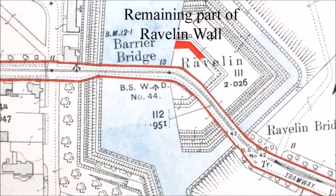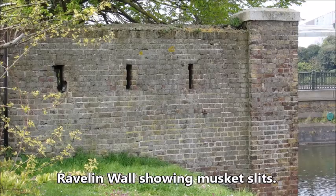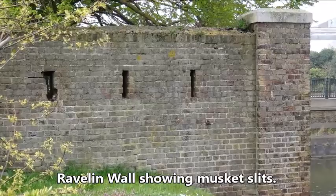A fifth bastion, the Ravelin, a triangular fortification, was located on the Sheerness side of the moat to defend the bridge and entrance to the naval base.